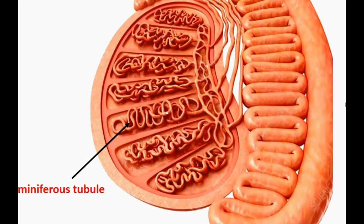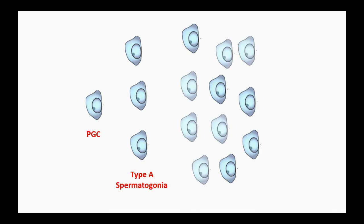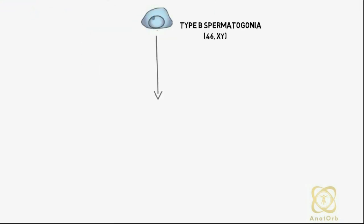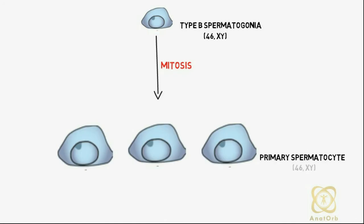At about the same time, primordial germ cells begin to give rise to type A spermatogonia. Type A cells undergo a limited number of mitotic divisions and eventually produce type B spermatogonia. At puberty, the type B spermatogonia begins to undergo several mitotic divisions into primary spermatocytes.